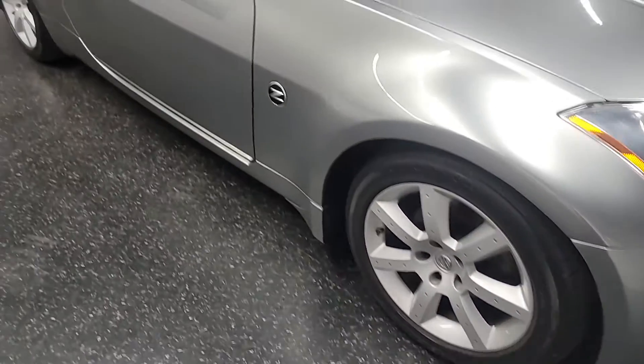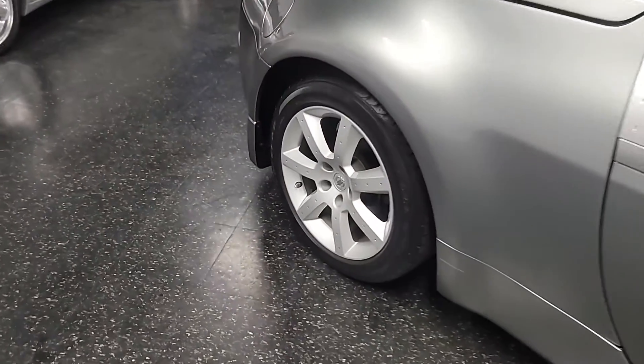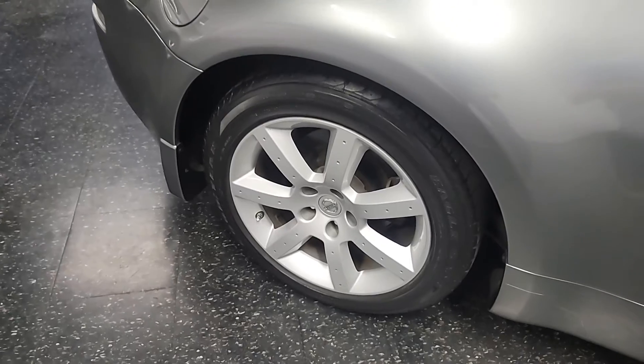All the wheels are in excellent shape. The tires are good, and it has a Silverstone exterior.